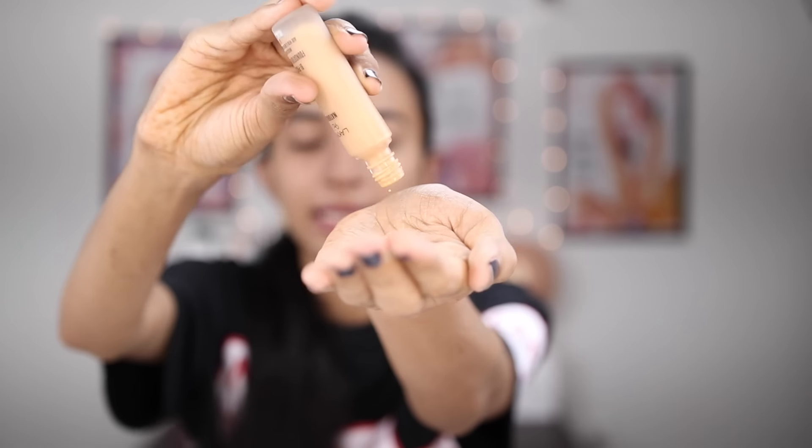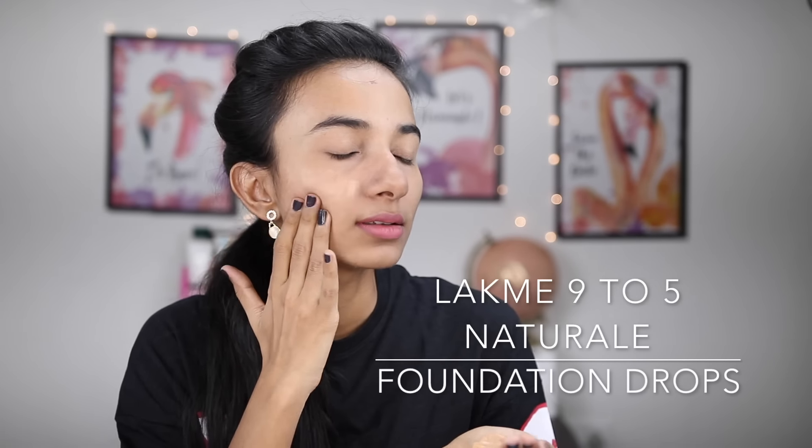Take some drops on your face and dot it all over. This is a very runny and lightweight foundation, so its application and blending is very easy. If you are a beginner, you will find it easy to invest in. Because it is a very runny foundation, it cannot be applied well with a sponge or fingers alone — use a brush for the front, sides, and behind to blend it properly.